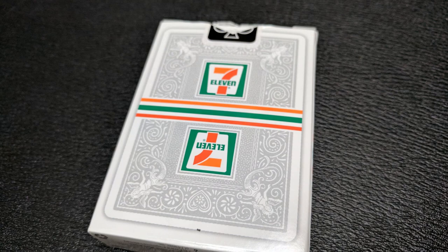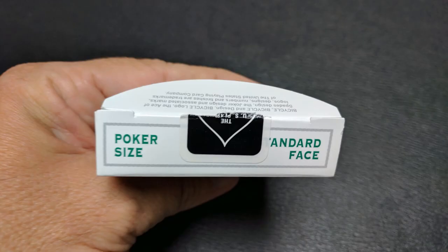The back design, of course, is the back design of the cards. The top says 'poker size, standard face.' That is pretty much it for the tuck box.